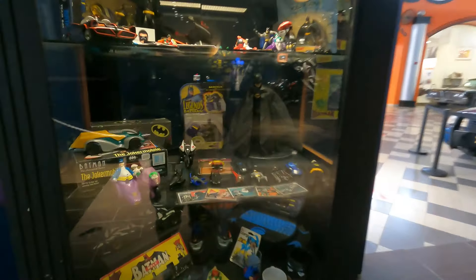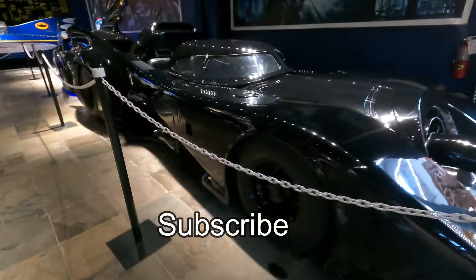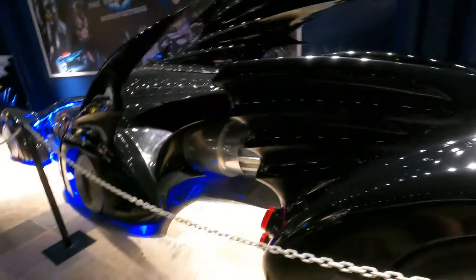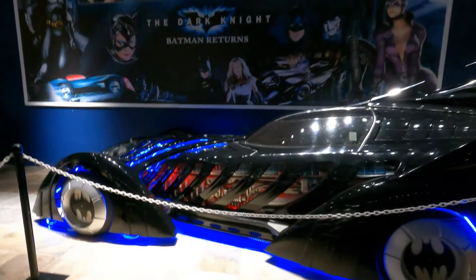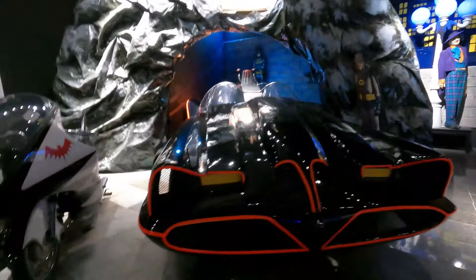They got a lot of Batman stuff, even memorabilia. Look at the memorabilia they have here — the ball from The Dark Knight, the big Batmobile car. Batman Returns. They got the boat from the old days, an original Batmobile done by Barris, and the Bat Cycle.